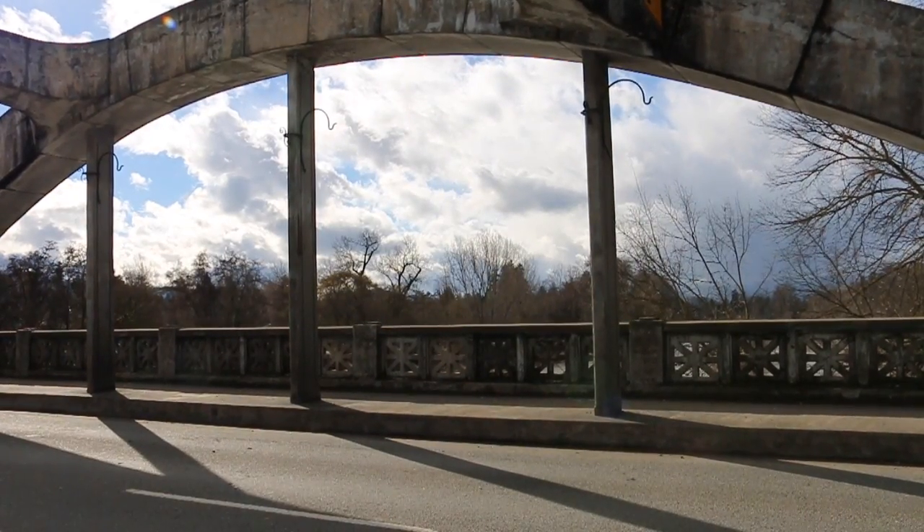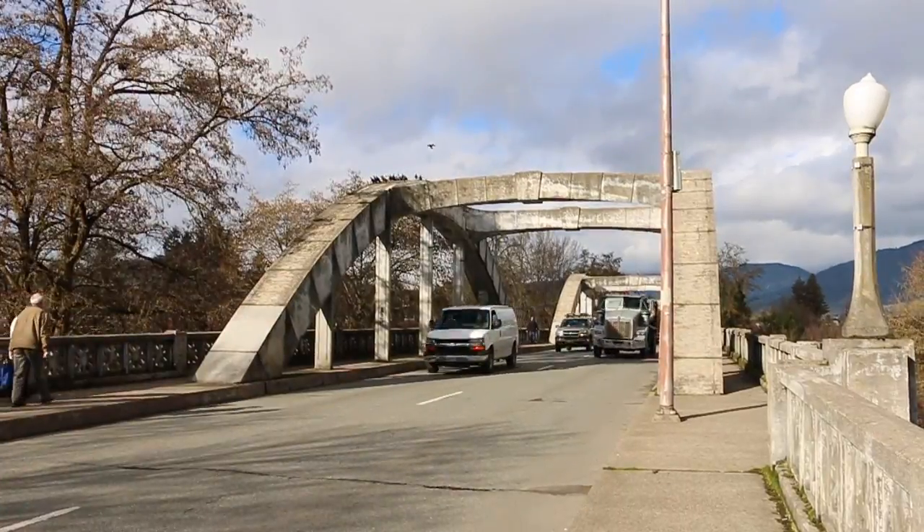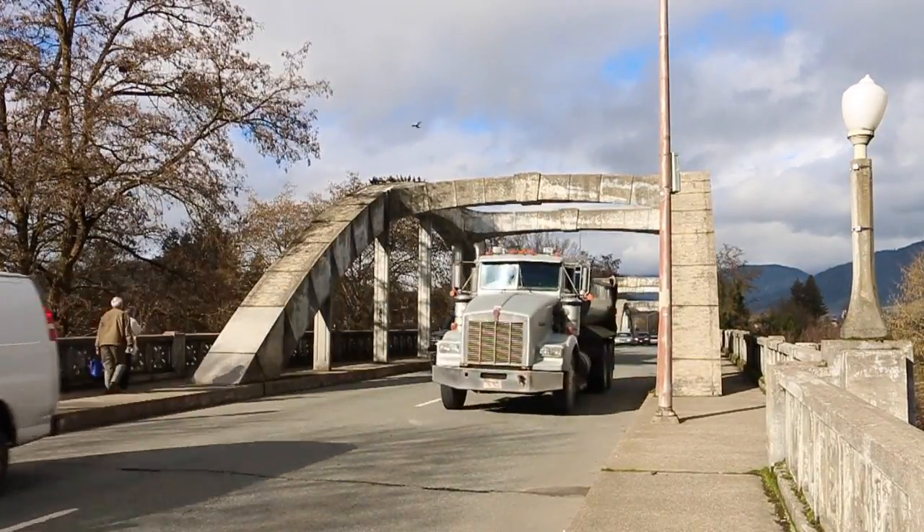We're also adding some strength to the beams underneath the bridge. The original design was for a lot lighter loads than what we see on today's bridges, so we need to strengthen some of the members that require it.